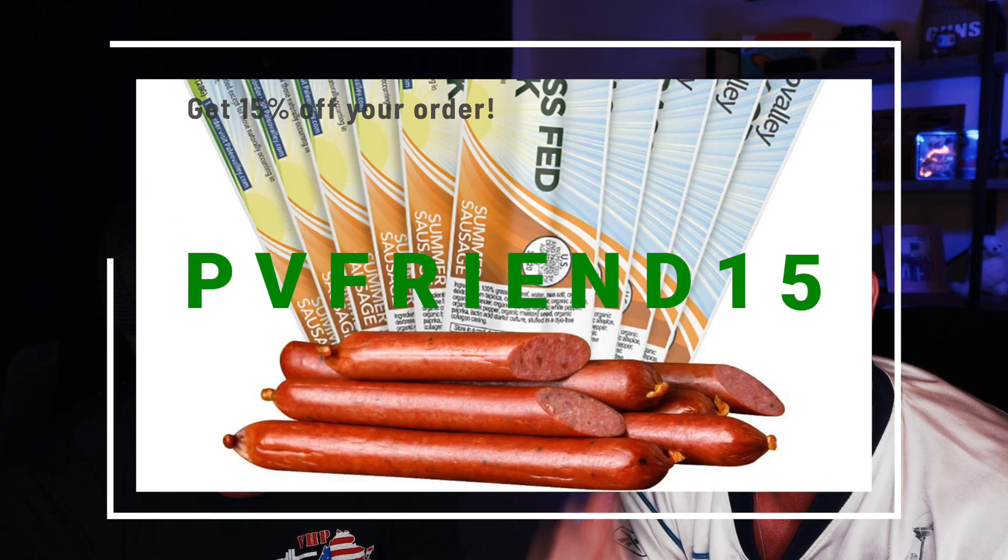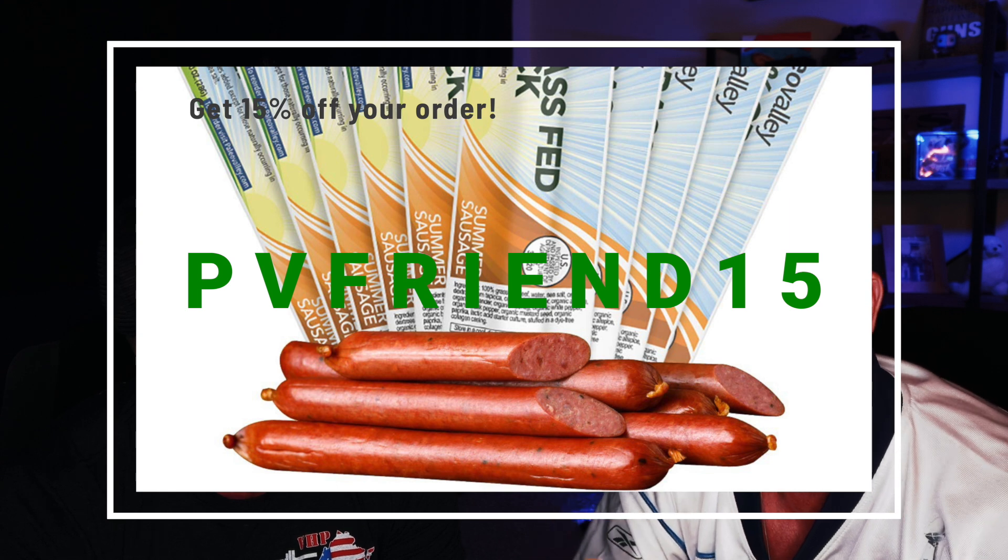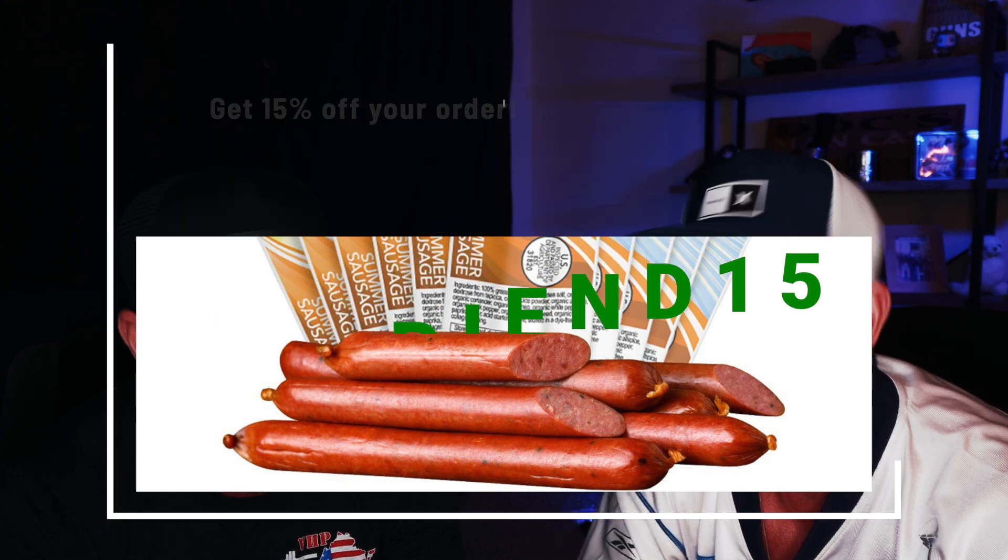They taste great and come in five different flavors including original, teriyaki, jalapeño, summer sausage, and garlic summer sausage. Use the link in the description below and use code PV FRIEND 15 to get 15% off your entire order.